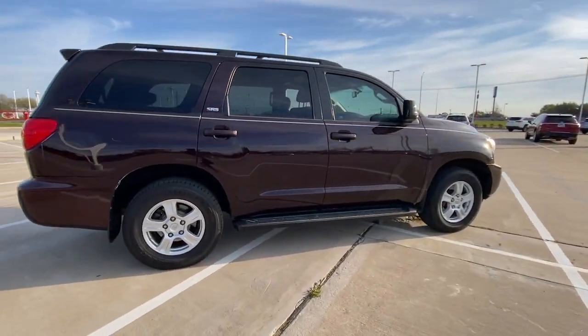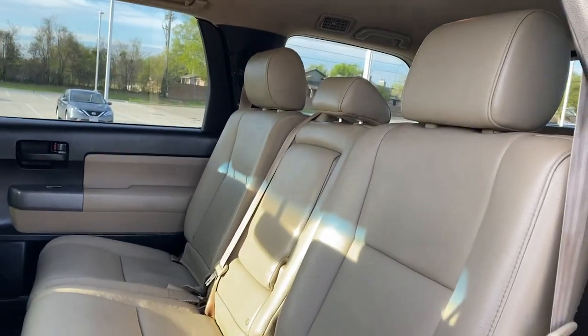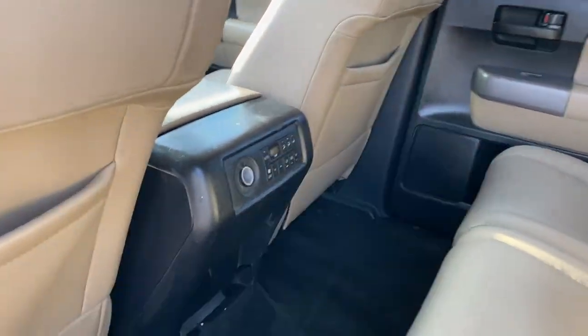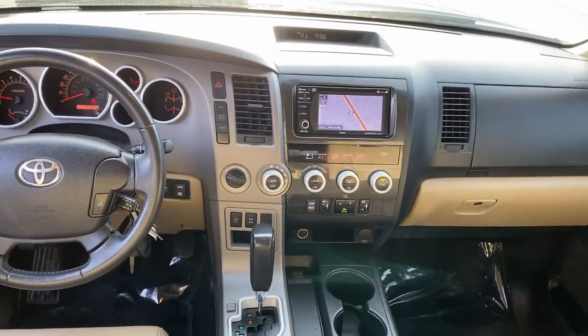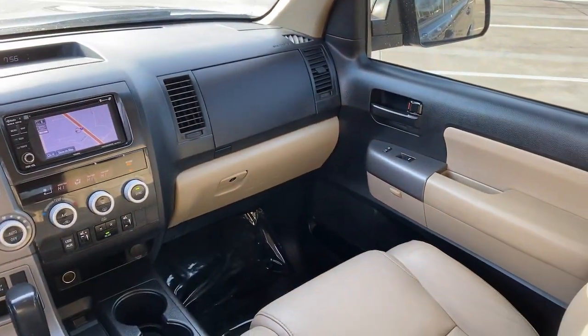It delivers everything you need to make family road trips exciting, safe and comfortable. From its spacious and luxurious interior, to its advanced safety and infotainment tech, to its rugged V8 performance, this full-size SUV infuses every adventure with confidence.